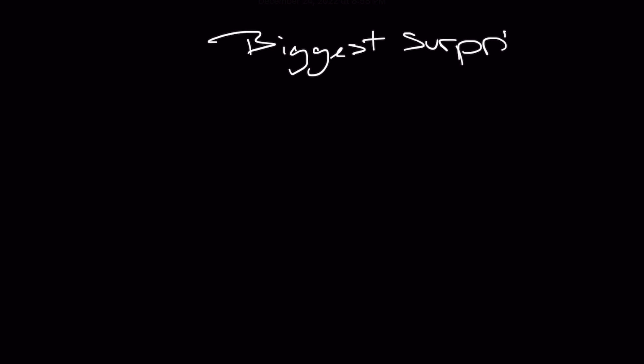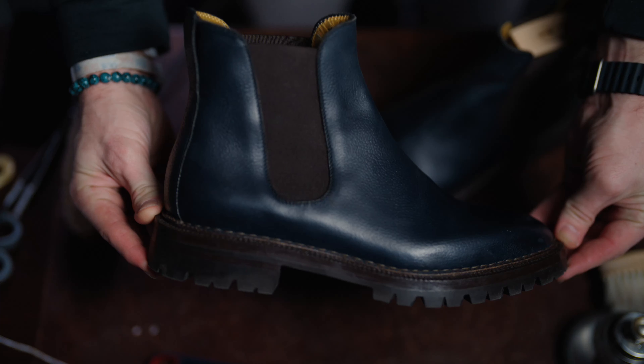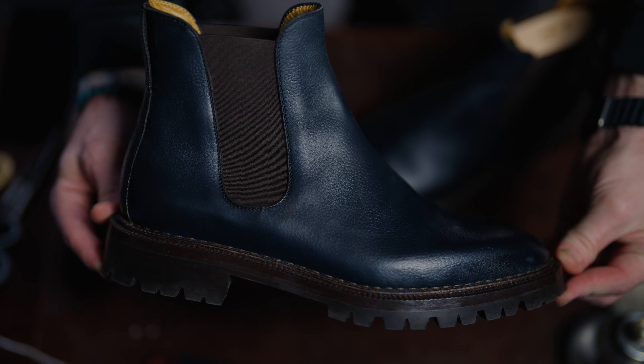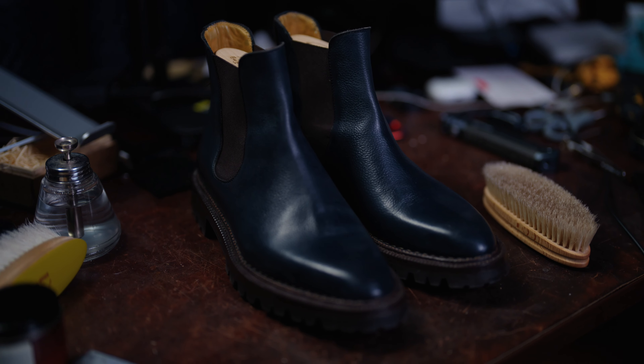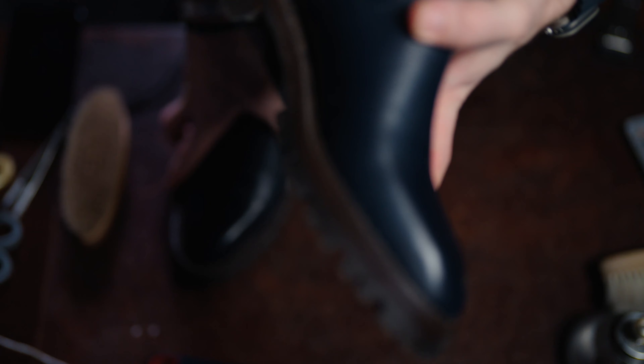Let's start with the biggest surprises. This is the Enzo Bonafe whole cut Chelsea boot in the Navy ZUG leather. I couldn't be more excited that Lorenzo reached out to me to help lead and design this group made-to-order, and this one did not disappoint whatsoever. I've only had these less than a week and I've worn them four times. I just love how our vision really came to life in every aspect.